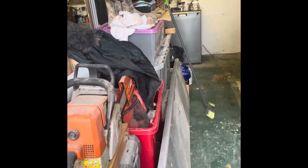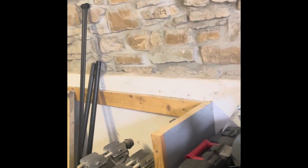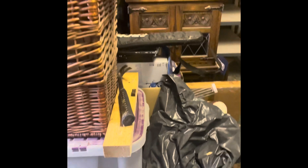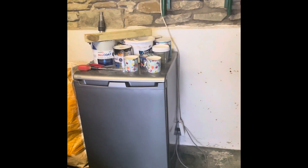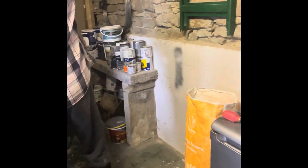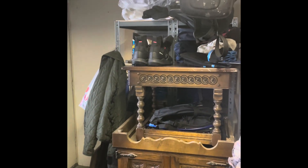You see that worktop there — look at the state of that. That went all the way along this wall, and you can see on top of it went all the way down there, and then there was another one that went across there. All this stuff here — tools, boxes of this, boxes of that, rubbish some of it, some of it not — all that was stacked all the way underneath that worktop and all on top of it too.